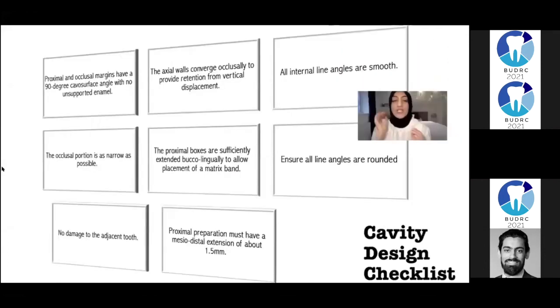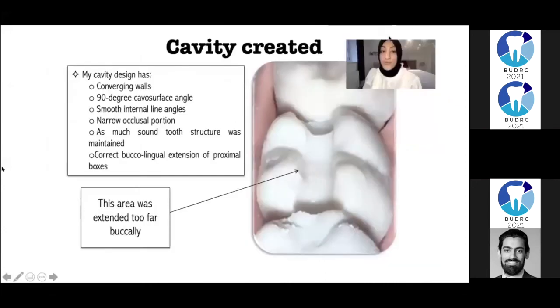Cavity design checklist: proximal and occlusal margins must have a 90-degree cavosurface angle with no unsupported enamel — that's specific to amalgam cavities. The axial walls need to converge occlusally to provide retention from vertical displacement. All internal line angles must be smooth. The occlusal portion must be as narrow as possible. The proximal boxes should be sufficiently extended buccally to allow placement of a matrix band. The proximal preparation must have a mesiodistal extension of about 1.5 millimetres. The cavity I created has converging walls, a 90-degree cavosurface angle, smooth internal line angles, and as much sound tooth structure maintained as possible.